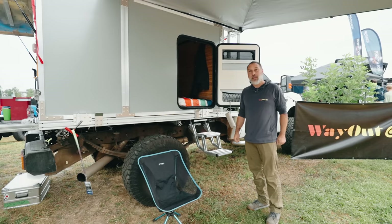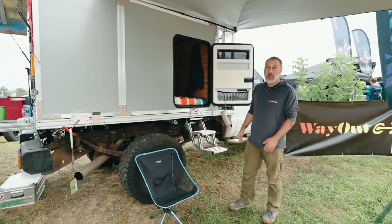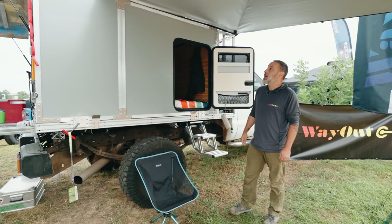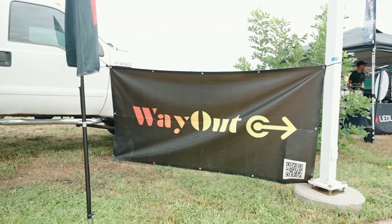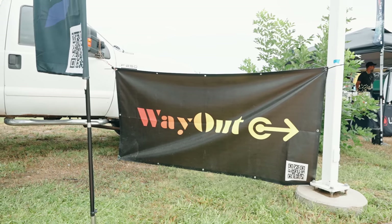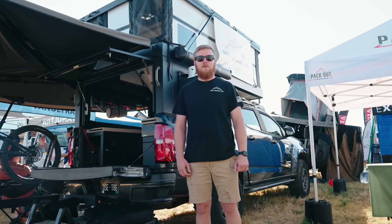Like yesterday, that was raining here at the Overland Expo Mountain West. It's compact — it does not affect, or barely affects, the off-road capability of the vehicle it's placed on. It's just a self-contained, tiny little camper. The website is wayoutcamper.com. We're also on Instagram at wayoutbox and same for Facebook.